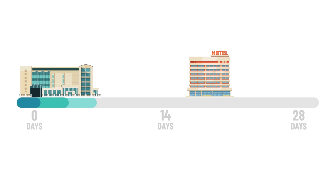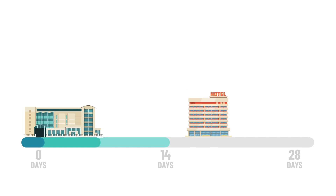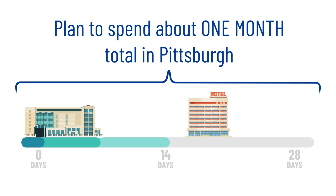Overall, veterans typically spend about two weeks in the hospital before being discharged to a local Pittsburgh hotel for another two weeks. We advise veterans and their caregivers to plan to spend about one month total in Pittsburgh before returning home.